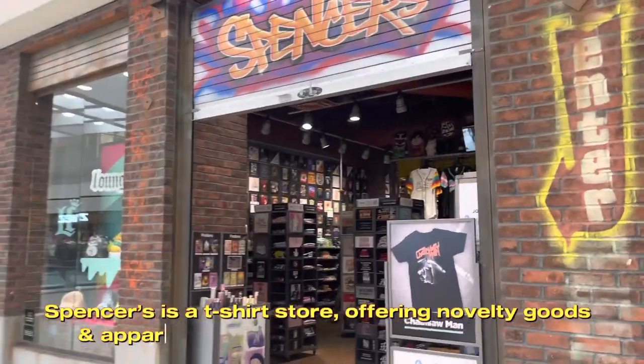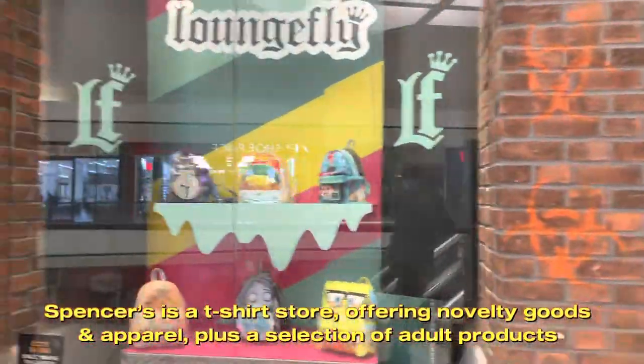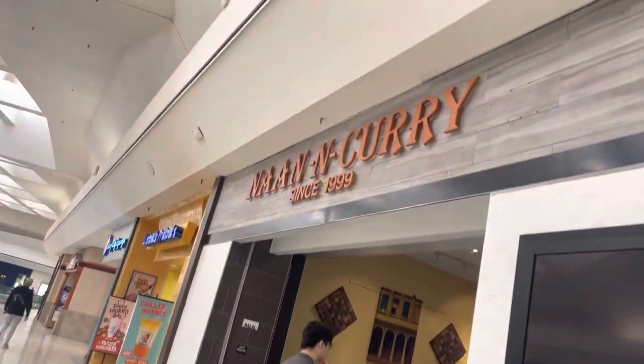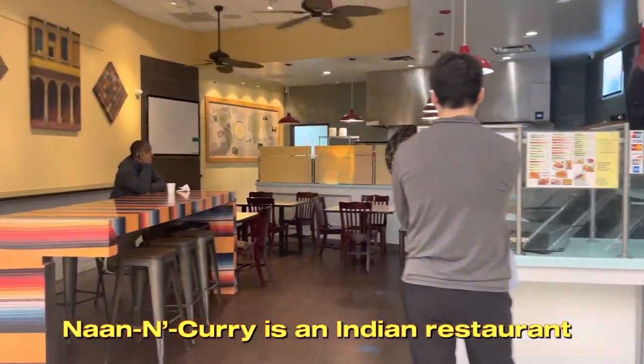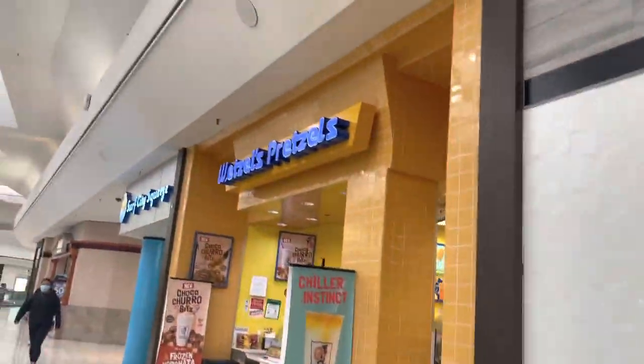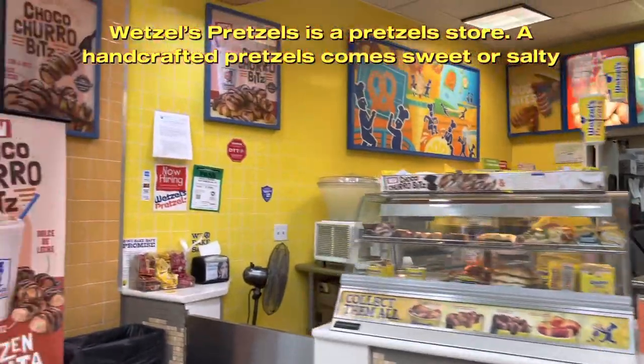Spencer's is a t-shirt store offering novelty goods and apparel, plus a selection of adult products. Naan N. Curry is an Indian restaurant. Wetzel's Pretzels is a pretzel store offering handcrafted pretzels that come sweet or salty.